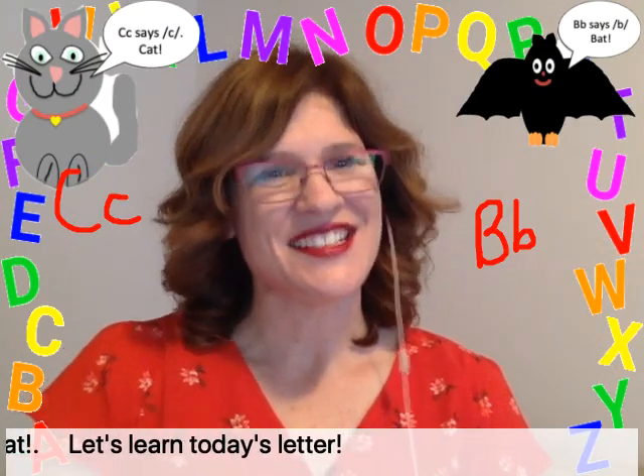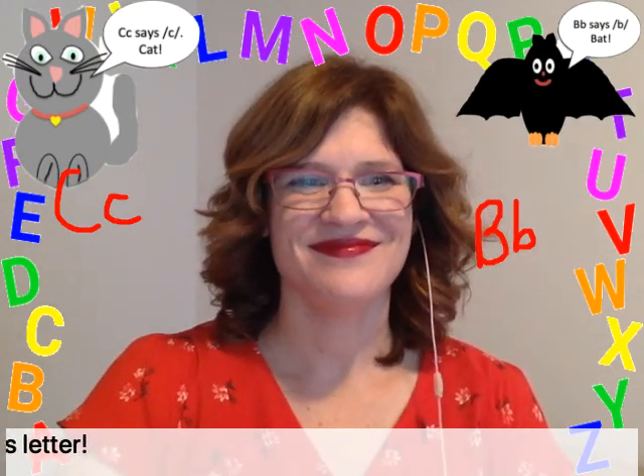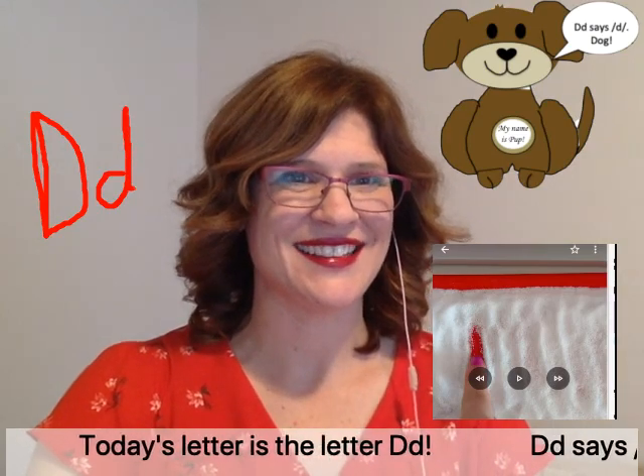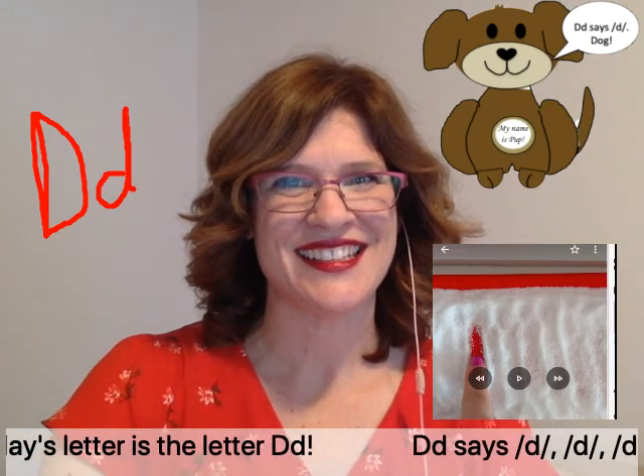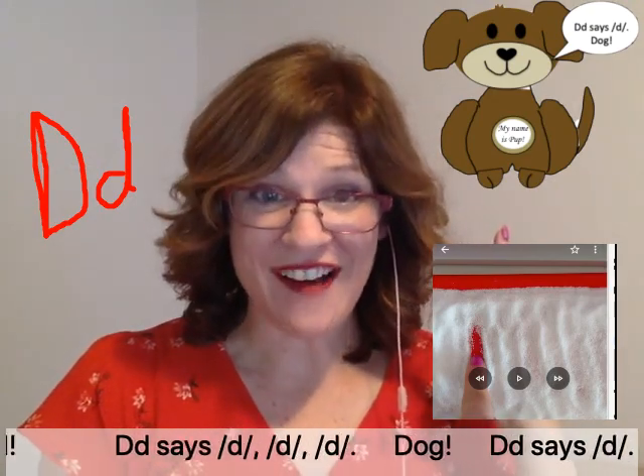Let's learn today's letter. Today's letter is the letter D. D says d, d, d — dog.